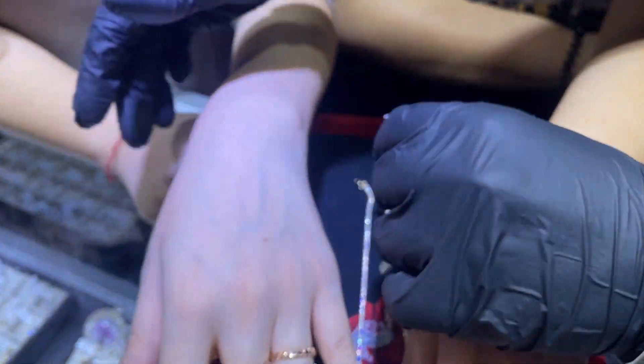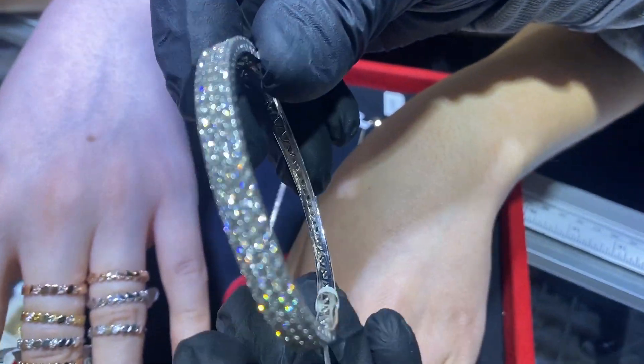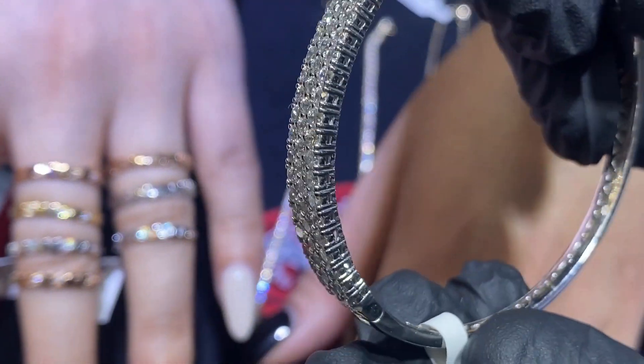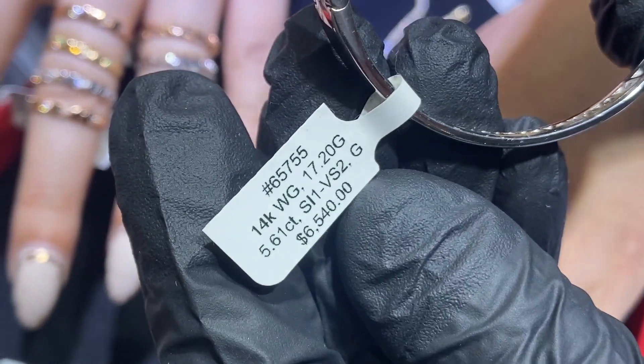Another beautiful bangle — a three-row design with big stones, prong set. Take a look at item number 65755.